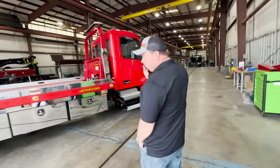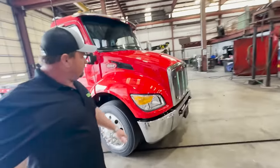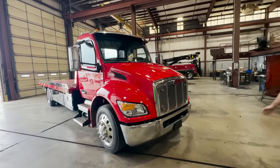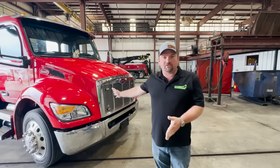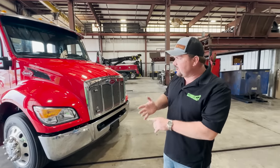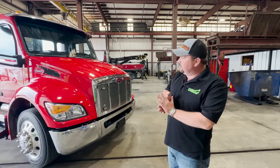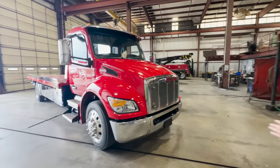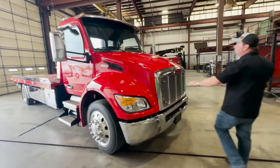Walking in the shop and checking out this new truck that's going to the Florida Tow Show. So this is a Peterbilt 536 — it's an under-CDL truck. It does have air brakes and air ride but it is under CDL, 26,000 UVW, viper red of course with a matching red bed. We've done a lot of custom work for this one — it's got strobe lights in the grille already.